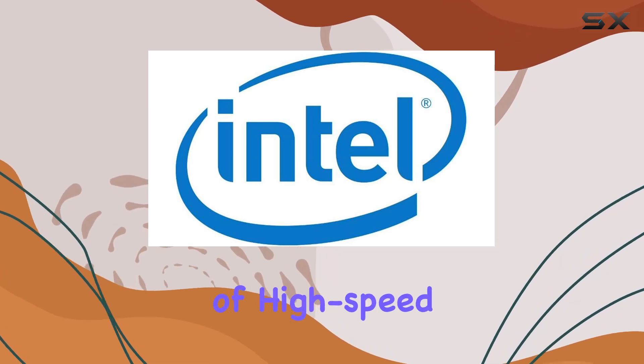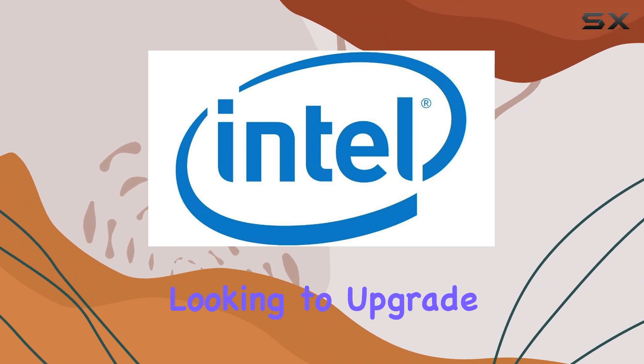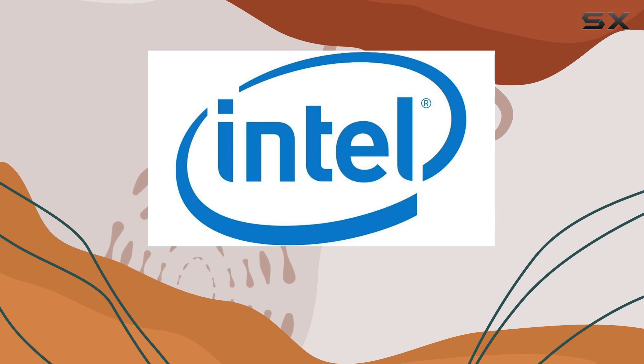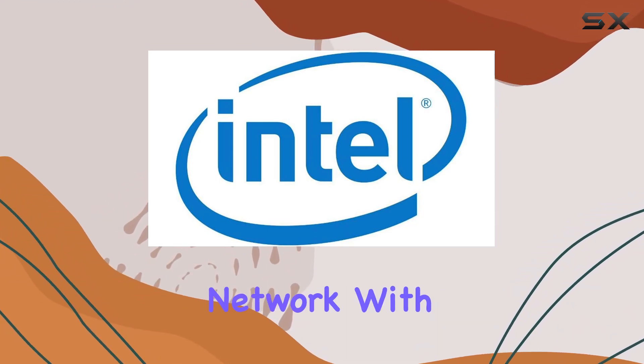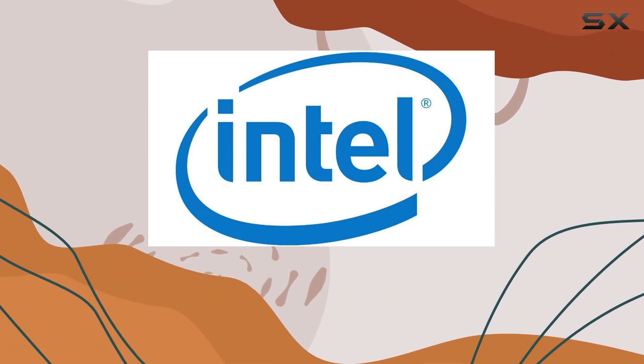Overall, the Intel PWLA 8490 MF Pro 1000 MF Server Adapter delivers on its promises of high-speed performance and reliable connectivity. Whether you're looking to upgrade your current server setup or build a new one from scratch, this adapter is a top contender. Say goodbye to slow data transfer rates and hello to a more efficient network.